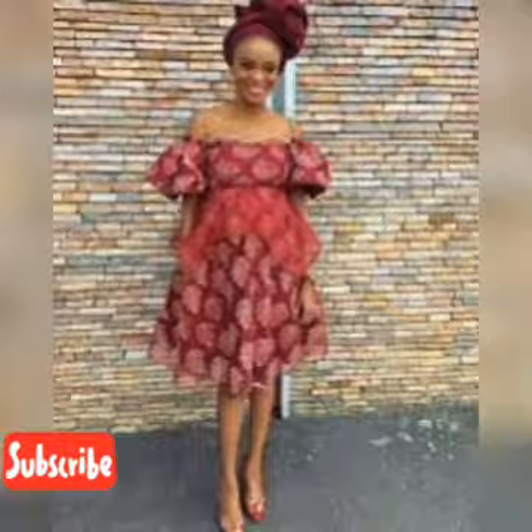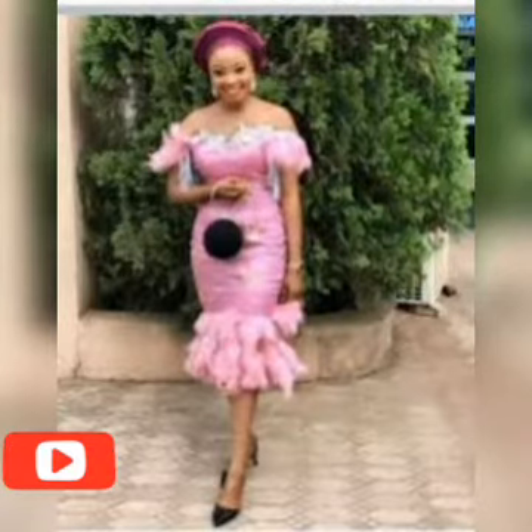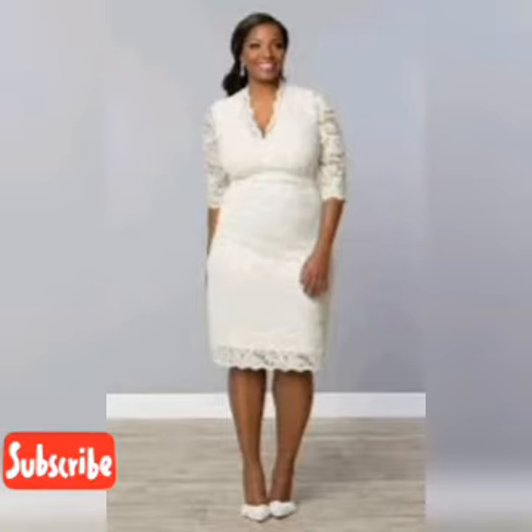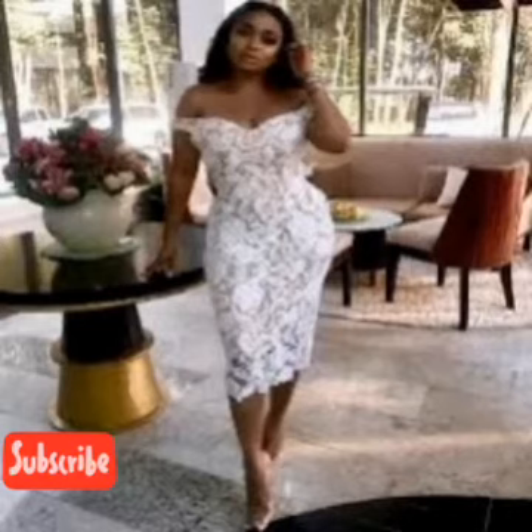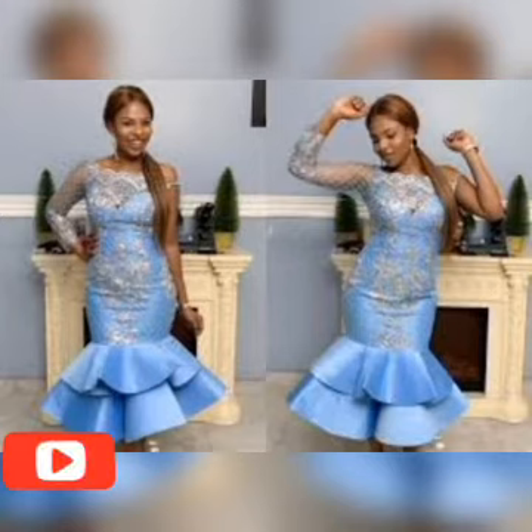Thank you for watching our videos and for always coming to this channel. Please hit the notification bell so you'll be notified whenever I upload a video. Also give this video a thumbs up if you haven't done that. I love you all and I wish to see you in our next video — sit like queens and kings and watch from beginning to the very end. Thank you, bye bye.